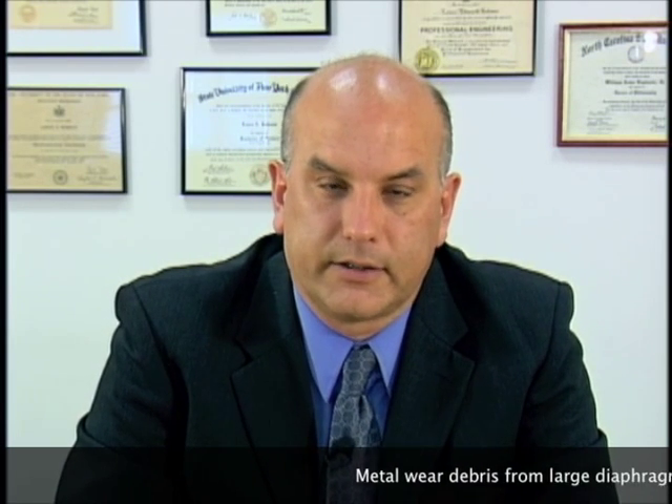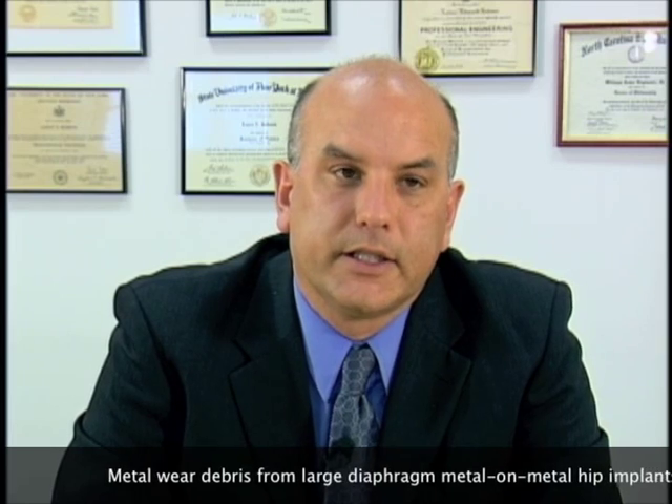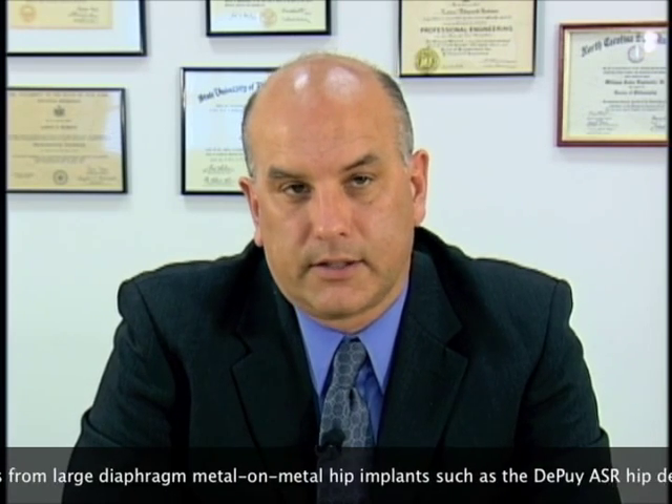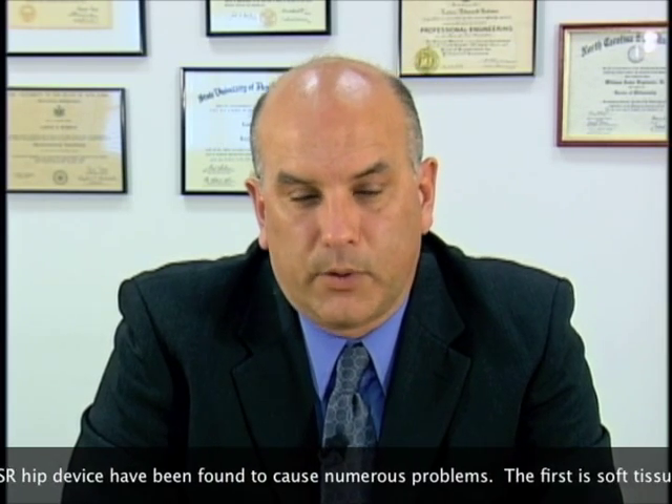The unique aspect of metal-on-metal wear debris particles and the damage caused by them is that they cause soft tissue damage — damage to the muscle, damage to the capsule, which is the anatomical structure that encloses the hip joint, and damage to the connective tissues. A variety of studies suggest that the soft tissue damage is caused both by direct killing of the tissue — tissue necrosis — that occurs as wear debris particles are directly generated and deposited in the periarticular region, causing the death of muscle, capsule, and connective tissue.